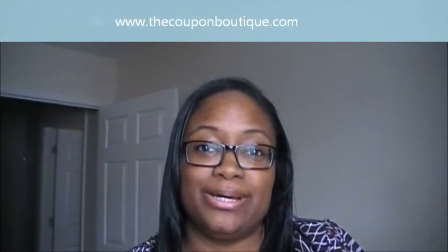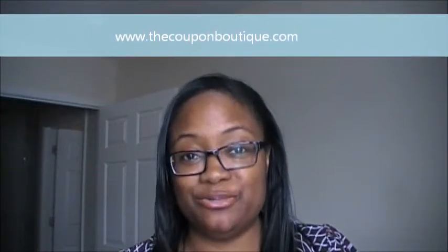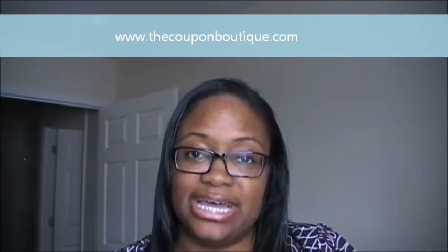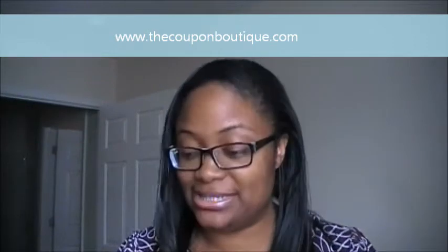Hi everyone, this is Fiona with thecouponboutique.com. My video today is going to be about going back to the basics of learning how to read a coupon. I have a very active Facebook group, and that was some of the questions I was getting over a period of time, so we're going to go ahead and address that today.